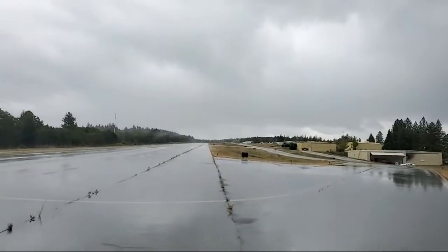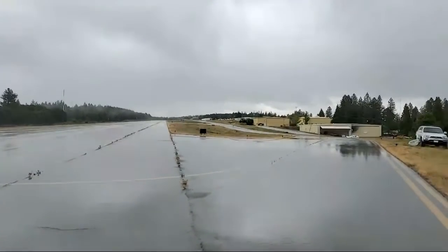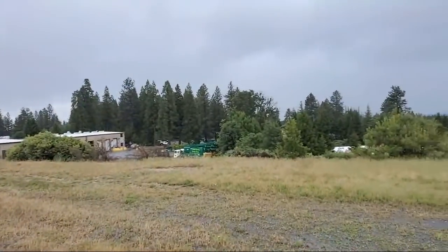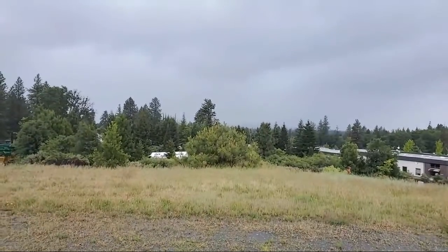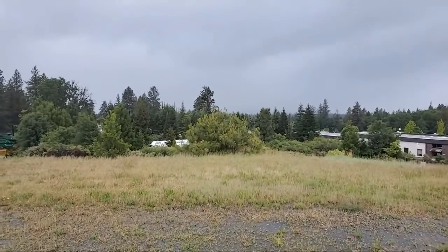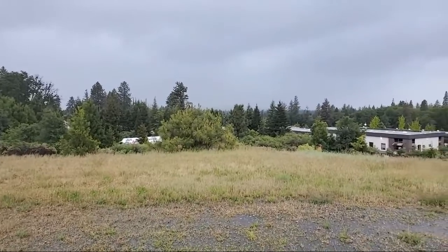That's closing in a little bit to our east. I think that cell's rolling on here. Storm chasing is kind of like snipe hunting — especially here in Northern California.